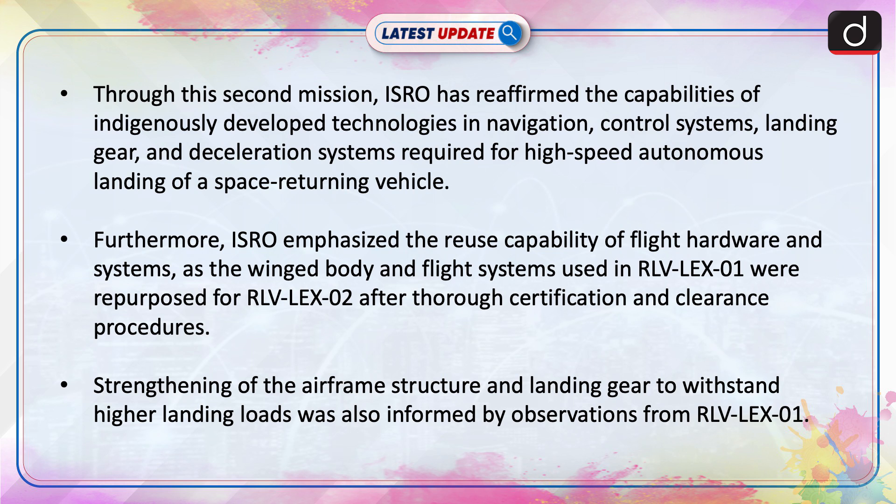Furthermore, ISRO emphasised the reuse capability of flight hardware and systems, as the winged body and flight systems used in RLV Lex-01 were repurposed for RLV Lex-02 after thorough certification and clearance procedures. Strengthening of the airframe structure and landing gear to withstand higher landing loads was also informed by observations from RLV Lex-01.